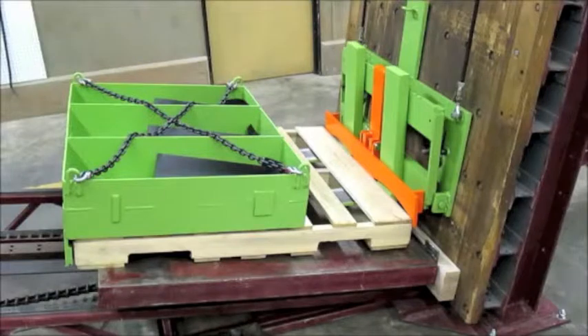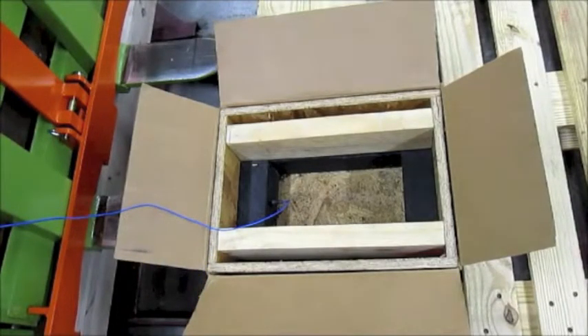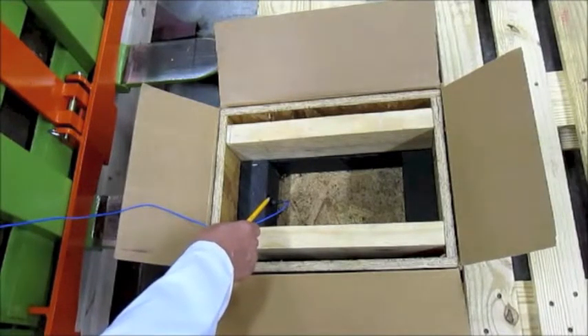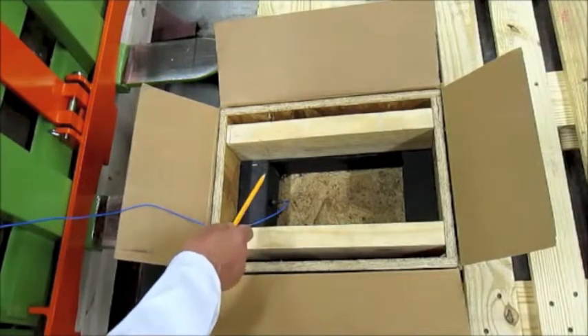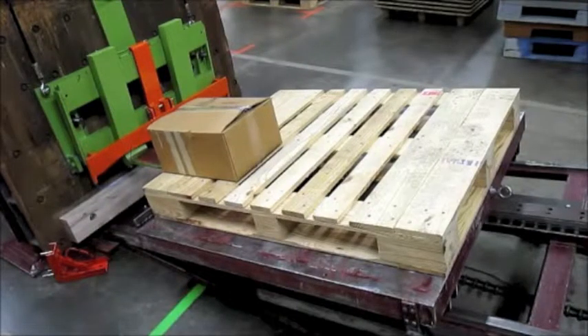Stated another way, identical pallets used in the same supply chain — where forklift handling is the primary cause of pallet failure — will last about 50% longer when using the product protector modification. The second test measures the effect of the product protector on the forces to which product within the unit load will be exposed during simulated forklift handling. An accelerometer within the container on a pallet measures the acceleration.